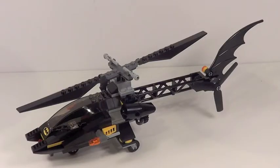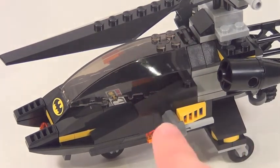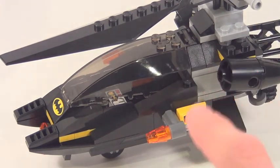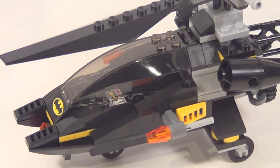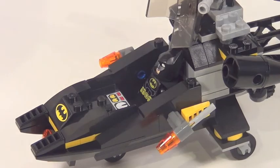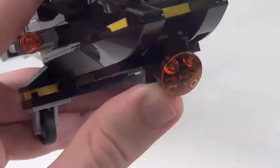Now here is the main part of the set, the Batman cockpit. This is actually the second incarnation of this particular vehicle. Back in 2007 there was a vehicle that came with the Scarecrow biplane set, which I think was a little bit better than this version. The front here is pretty generic — they're using that cockpit piece used on quite a few LEGO Batman sets. Flick fire missiles, not exactly the most exciting feature. But you can open up the cockpit and fit Batman inside. On the front of the vehicle there's a searchlight that you can actually move up and down, which is a pretty cool feature.